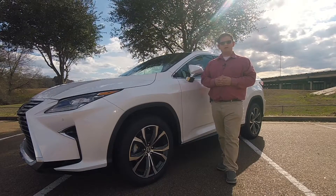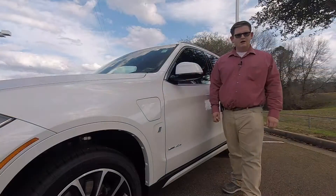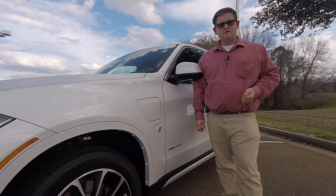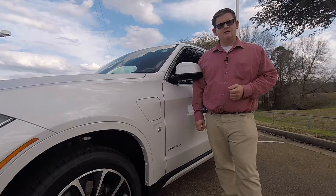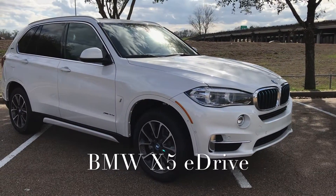Now let's take a look at what makes a plug-in hybrid different from a regular hybrid. Now that we've established that a hybrid is simply a gasoline vehicle that gets better fuel economy than its gasoline-only counterpart, let's take a look at a plug-in hybrid — the next step beyond a regular hybrid.